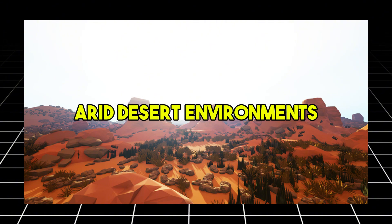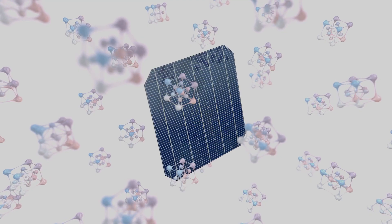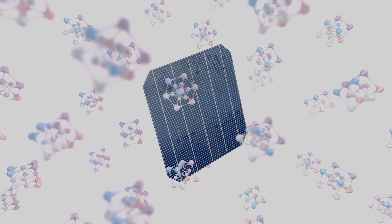For instance, arid desert environments, which experience scorching days and cold nights, present ideal conditions for the optimal functioning of these panels.